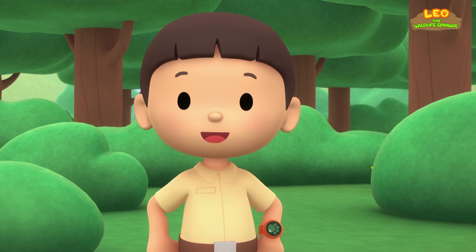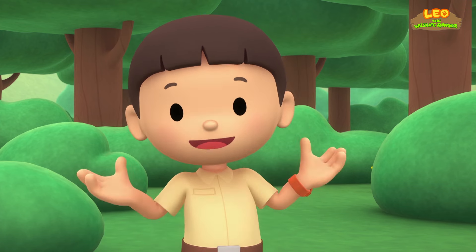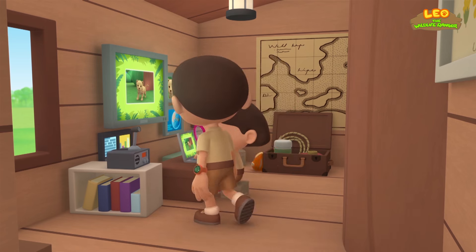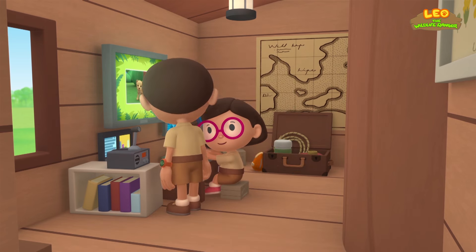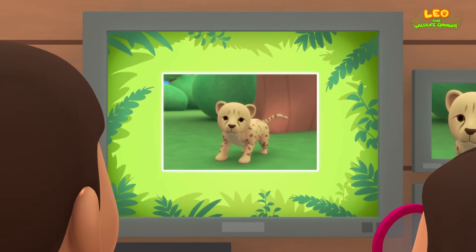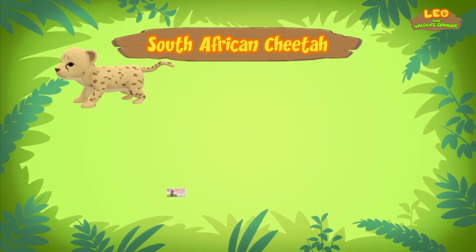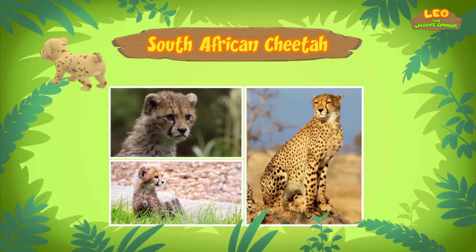Let's take a photo and send it to my sister Katie! She is also a junior ranger! Hi Katie! Did you find out what kind of cat it is? I sure did! The animal you found is actually a South African cheetah — and it's a cub, which means it's still young! Cheetahs are the fastest land animals in the world!